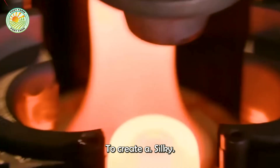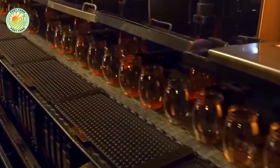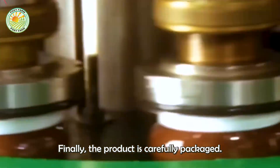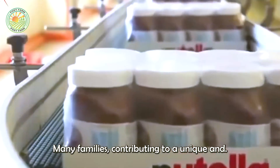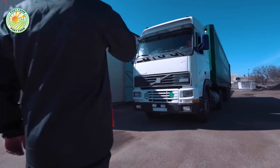This hazelnut powder is then mixed with cocoa, sugar, powdered milk, and vegetable oil to create a silky smooth cream. The production process is closely monitored to ensure each jar of Nutella has the perfect consistency. Finally, the product is carefully packaged and distributed worldwide, becoming a favorite breakfast item or sweet spread for many families, contributing to a unique and unforgettable culinary experience.